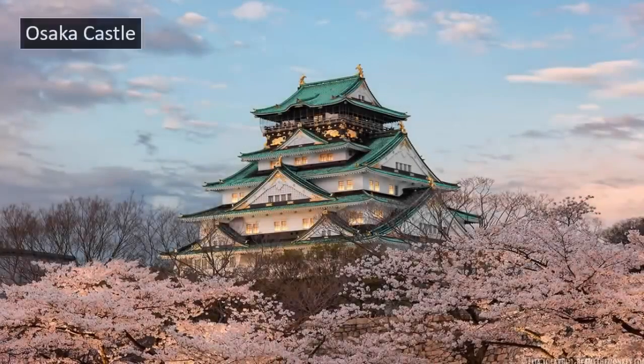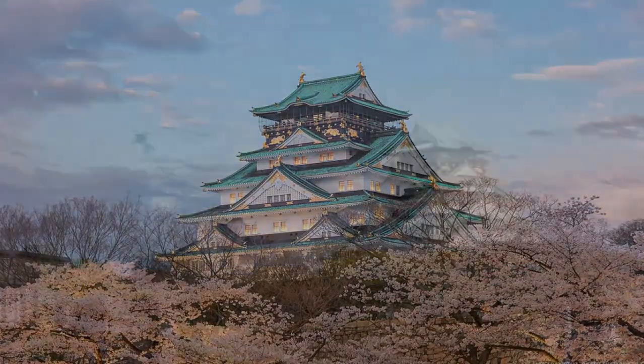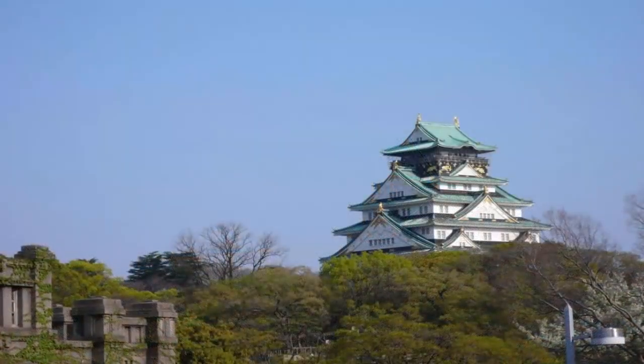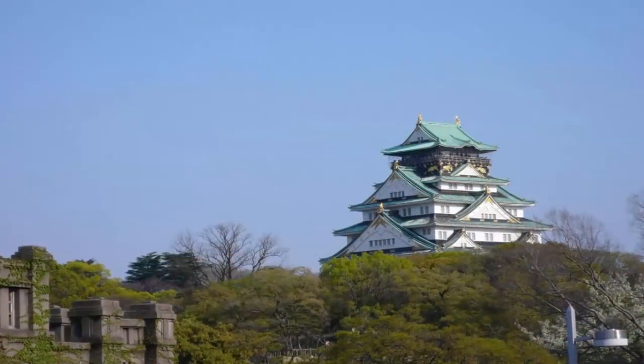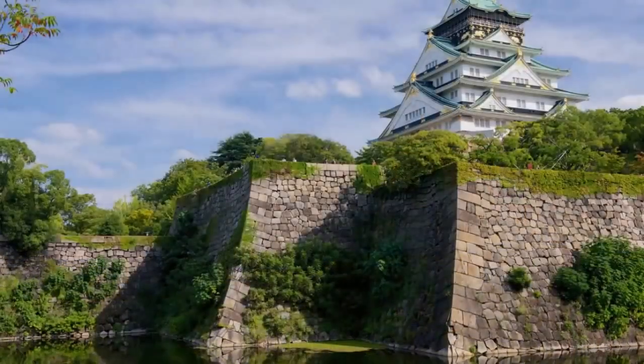Osaka Castle, one of the most important historical structures in Japan, having played a defining role in unifying Japan during the 16th century. It is a structure whose enigmatic characteristics we have covered in the past.